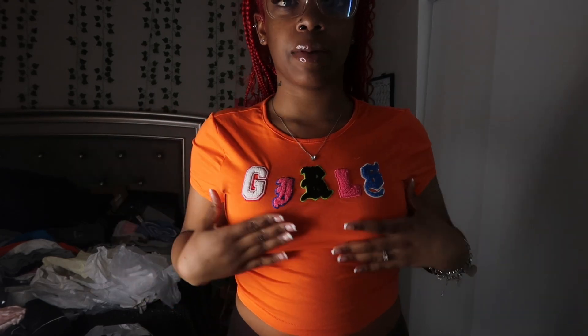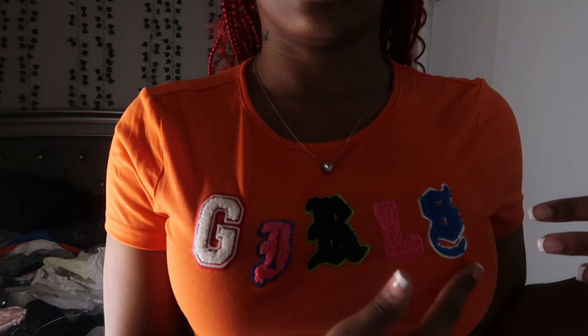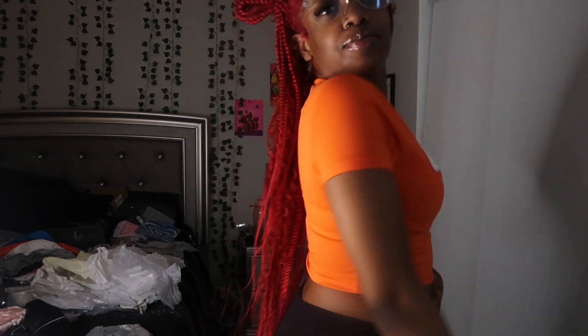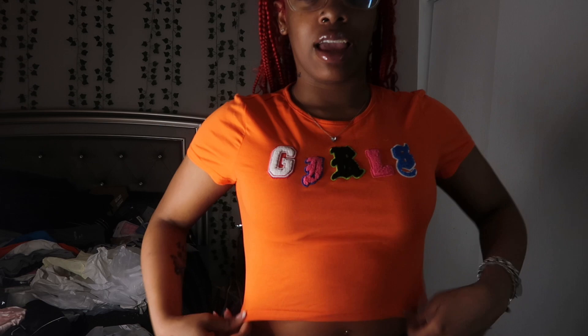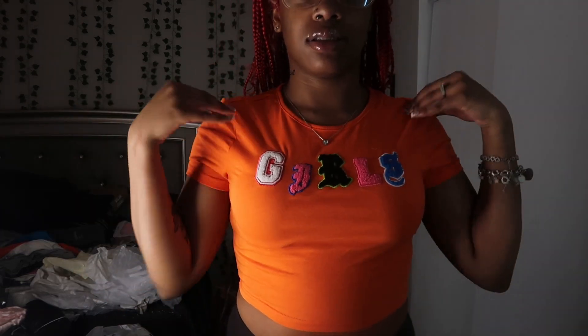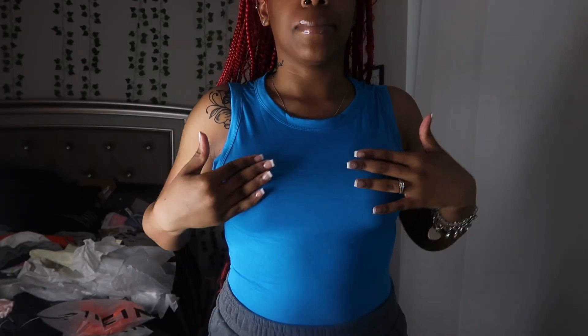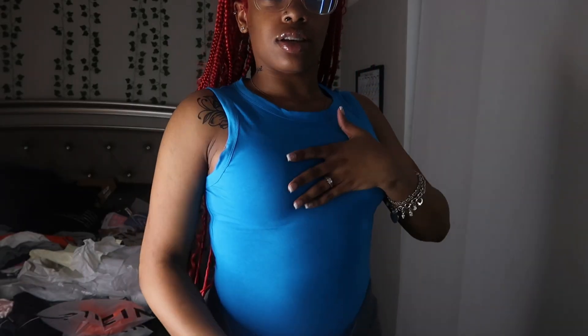The next top is just this orange crop top and it says 'girls' on it with these letters. I don't know if I like the letters yet but I love orange. There's not really anything super special about it, and I got this in a medium — it's a little tight but it fits.